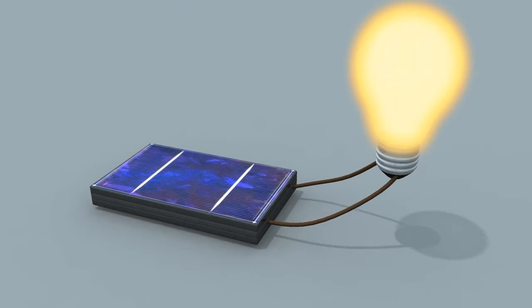A solar cell is made up of two thin sheets. The energy from the sun is absorbed by silicon, which produces electricity.